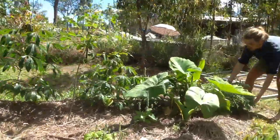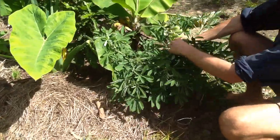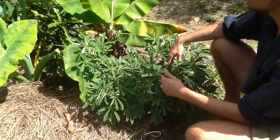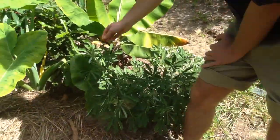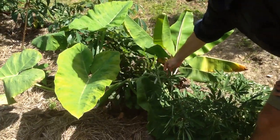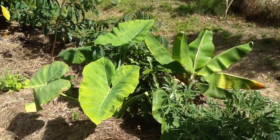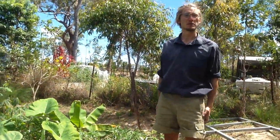This is the crotalaria I was hoping would come up much more — it's a nitrogen fixer, but I found out it's not a native species. Now I'm looking for the native one. I wish there would have been many more. But this macadamia is doing much better than before, so that'd be it for now.